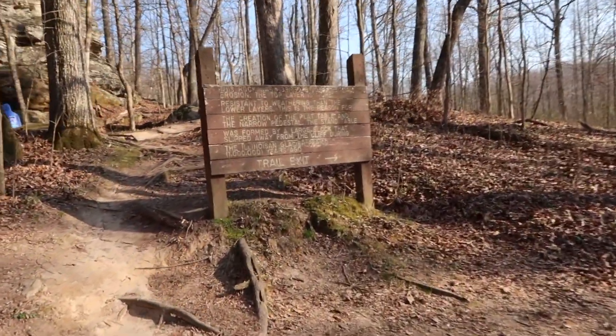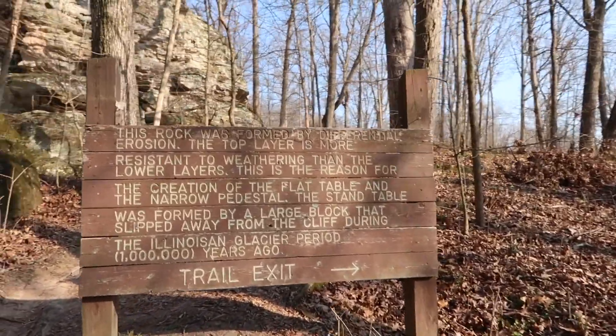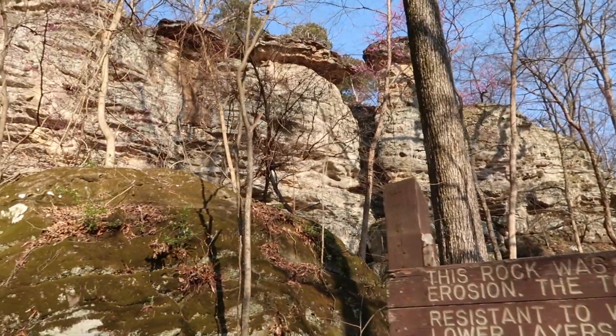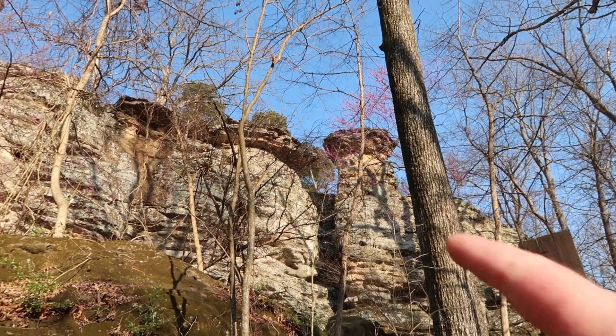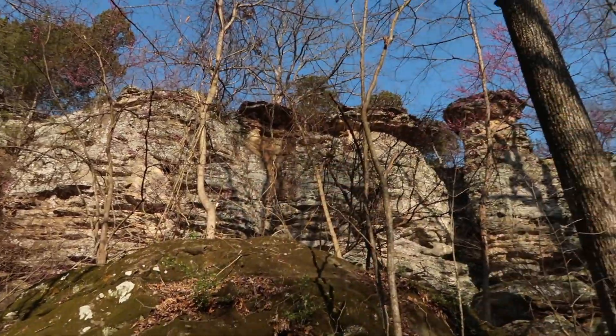I'll come up here to the sign. It says the rock was formed by differential erosion — kind of neat when you see that. And way up there, people can walk around next to the highway and be up on top of all that bluffage.